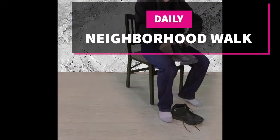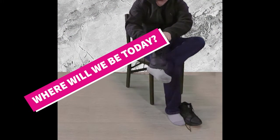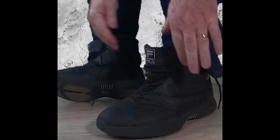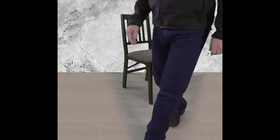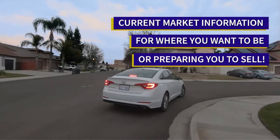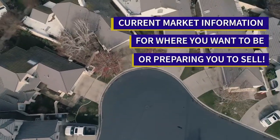Welcome to our neighborhood walk where we show you what's for sale by various realtors in local areas. Today we're in Manteca in the area which is east of Highway 99 as far as Austin Road and north of Highway 120 Yosemite Avenue.